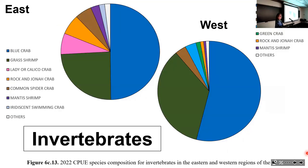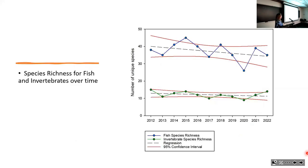For invertebrates, there is not as much difference between east and west today; both areas are dominated by a couple of species and there are many fewer invertebrate species than fish in the bay. We haven't seen any significant trend in species diversity for either fish or invertebrates over the time series, but fish remain much more diverse than invertebrates.